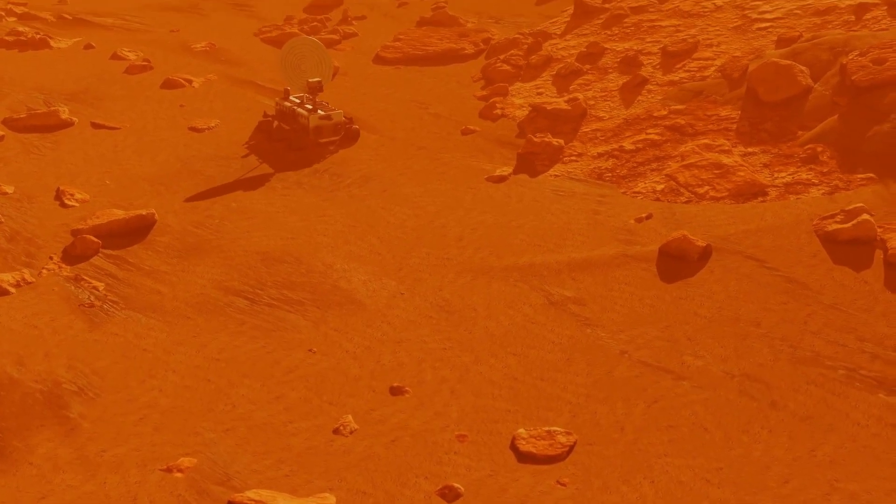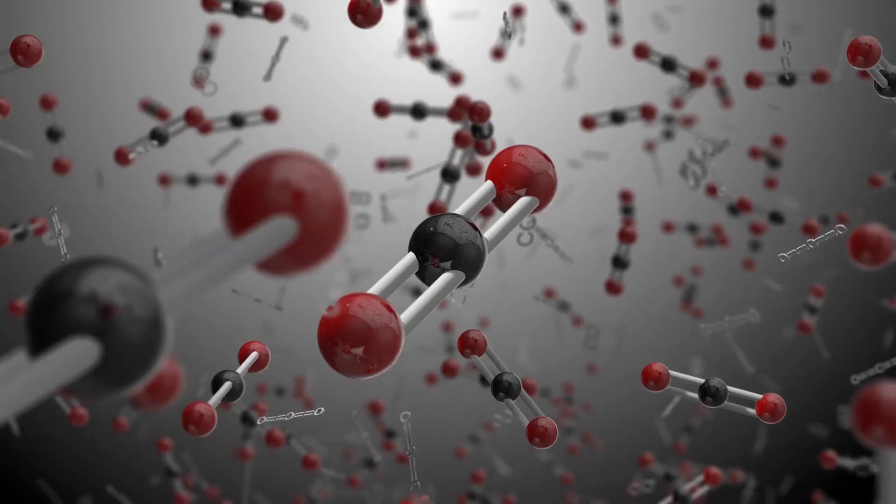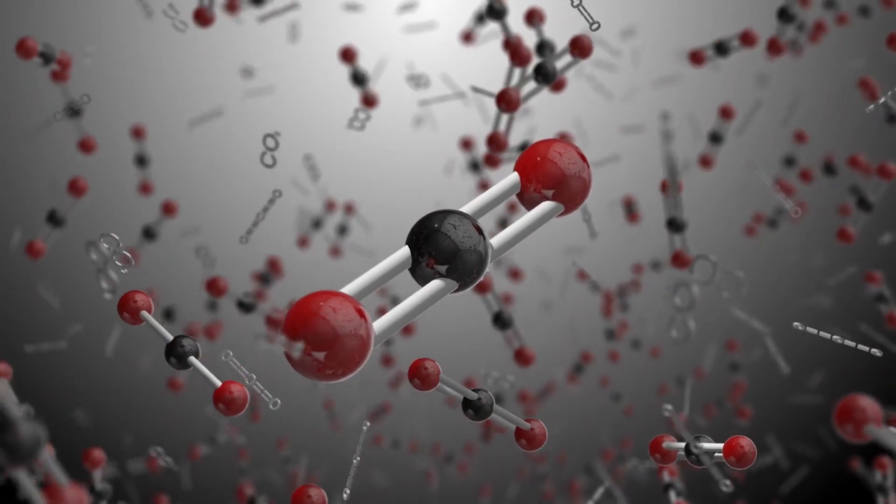Perseverance will analyze rocks for biosignatures and study the planet's climate and geology, while also converting CO2 into oxygen.